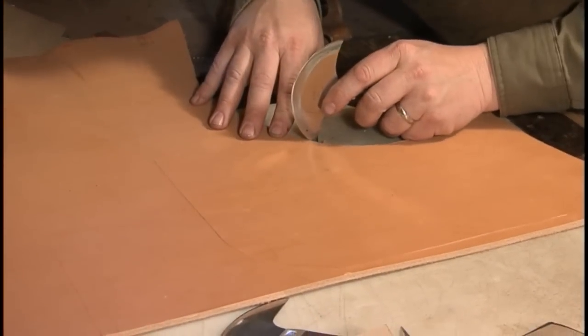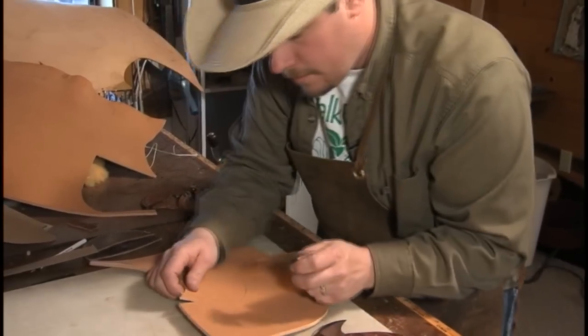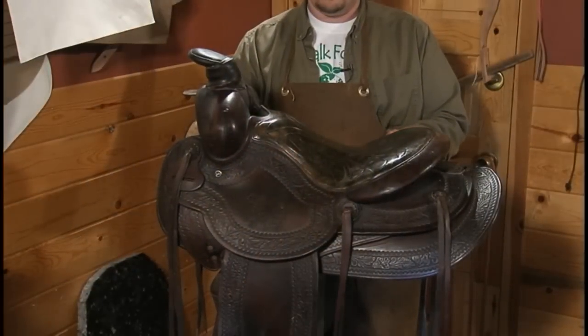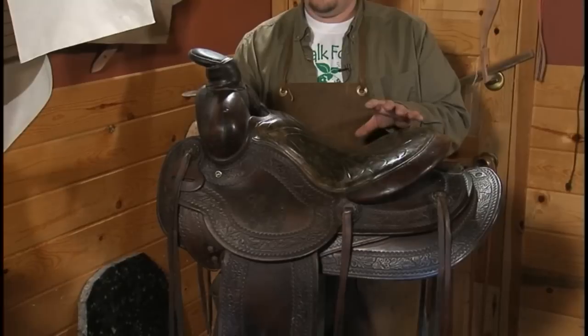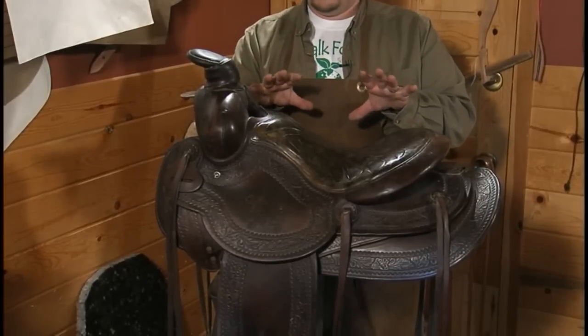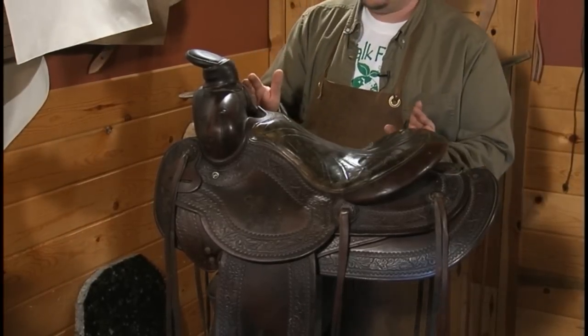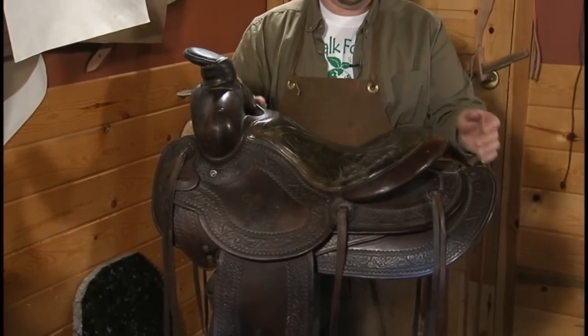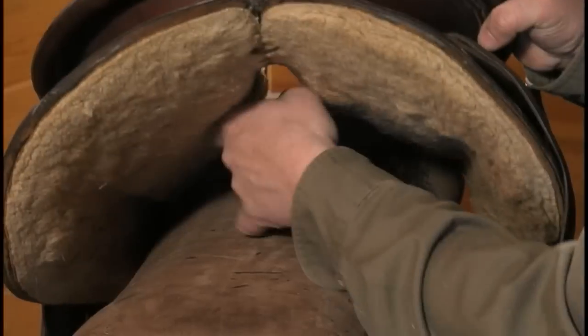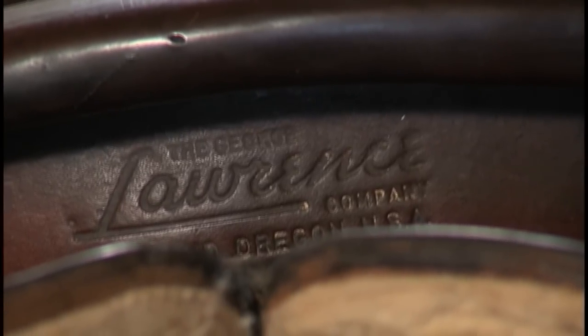In my shop, saddles come in all the time for repair work — I've repaired saddles as old as the 1890s, some still in good working condition. We know this is a George Lawrence saddle because of the maker's stamp. Saddle makers put their stamps in all different places; on this saddle they put it on the back of the cantle — it's a bit hard to see because of the Cheyenne roll, but it reads 'The George Lawrence Company, Portland, Oregon, USA.'